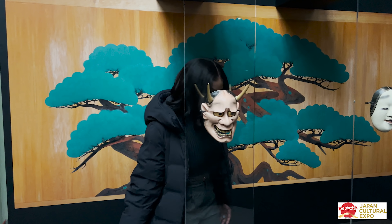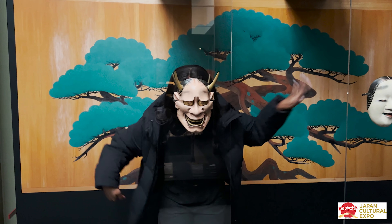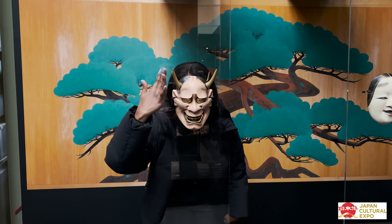This is definitely my favorite mask out of all of them. This is actually a woman — she's been turned into an ogre from jealousy. This was definitely my favorite section of the entire place. You can see the influences of nogaku all over in anime and movies, not only just in Japan.